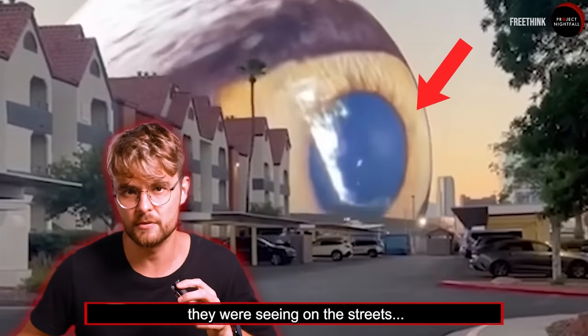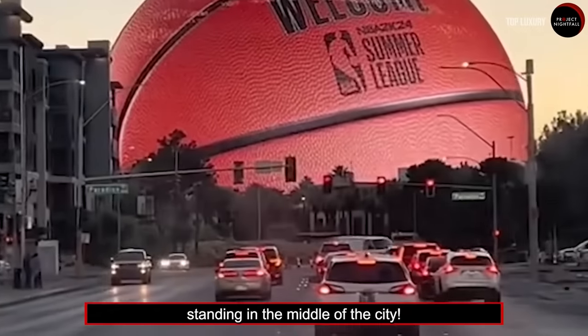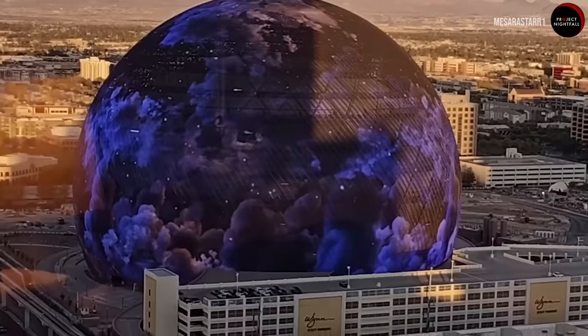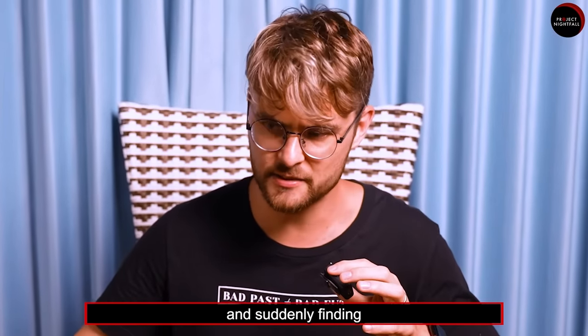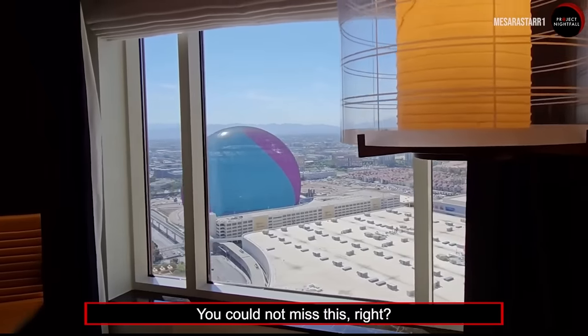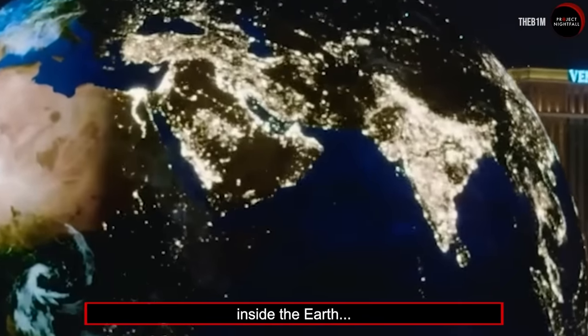These people couldn't believe what they were seeing on the street — an unbelievably massive globe standing in the middle of the city. Just imagine waking up in your hotel room and suddenly finding this outside your window. You cannot miss this, right? It's so big. It's like someone put an entire planet inside the earth.